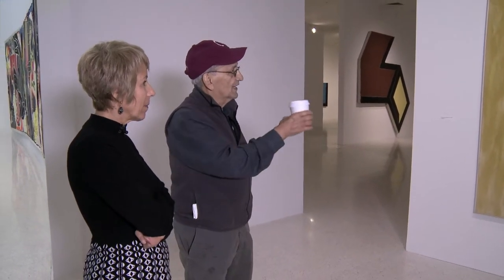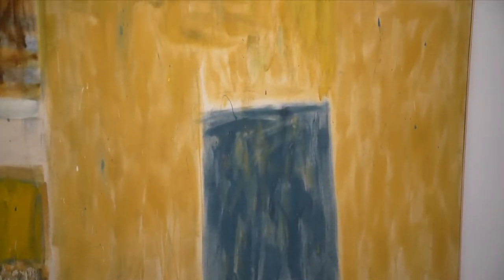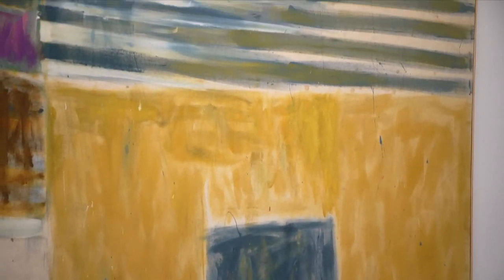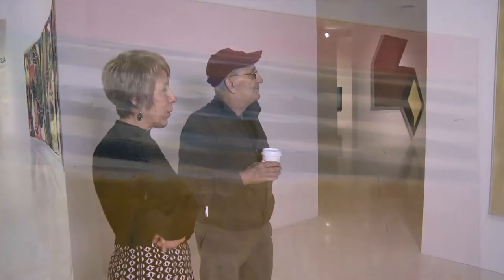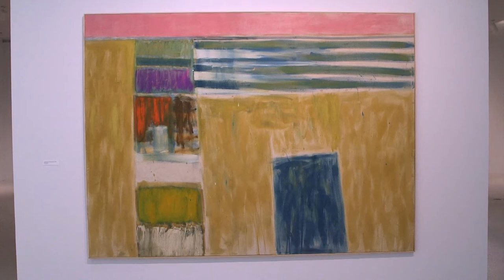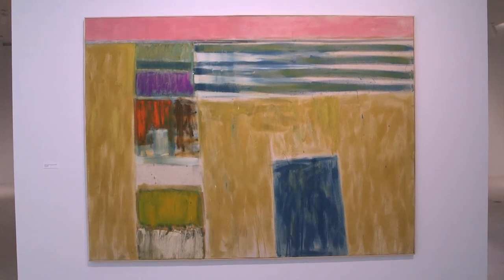And the banana fish are running all over the beach. So it's Salinger's perfect day for banana fish. And I did associate the ochre color as a reference to the banana fish in that. But it does have that kind of landscape quality to it.